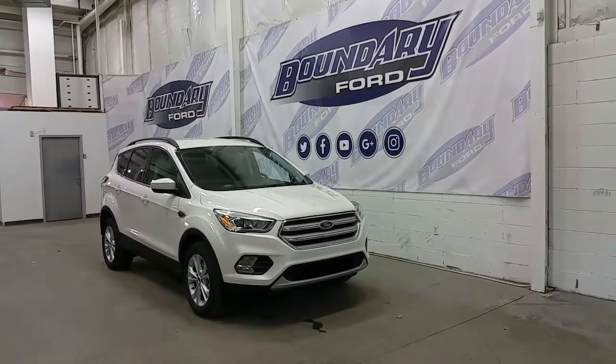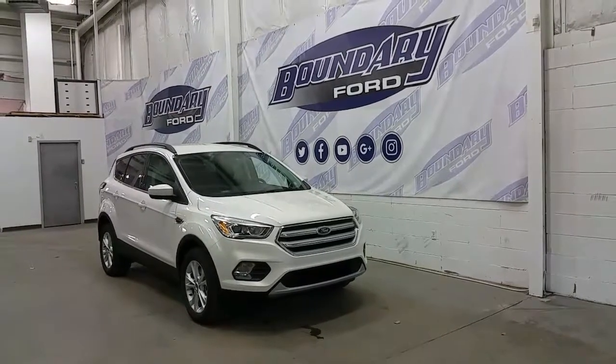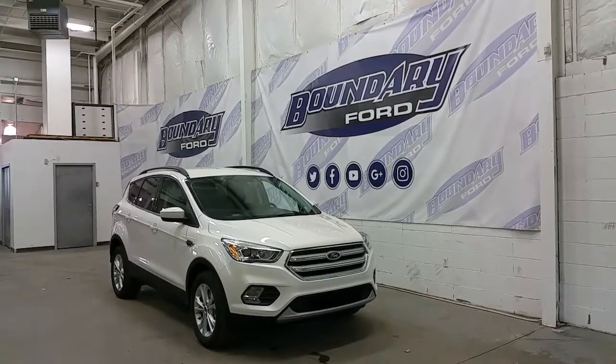Welcome to Boundary Ford, located at 2502 50th Avenue. Today we're checking out a tour of a brand new 2018 Ford Escape SEL model in white platinum metallic exterior color.